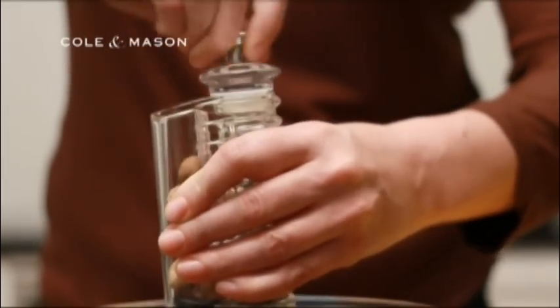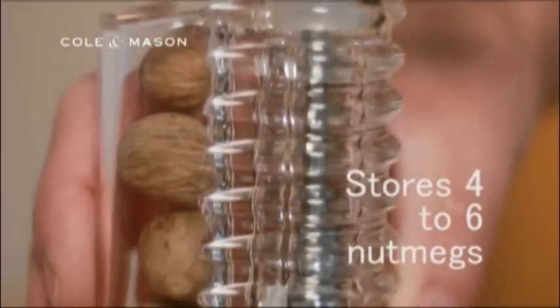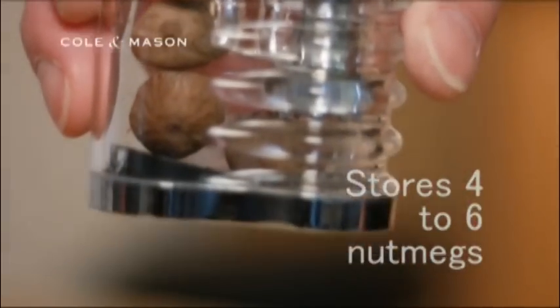The nutmeg grinder is made from high-quality crystal-clear acrylic and is styled to fit into any kitchen. It stores four to six nutmegs ready for grinding.